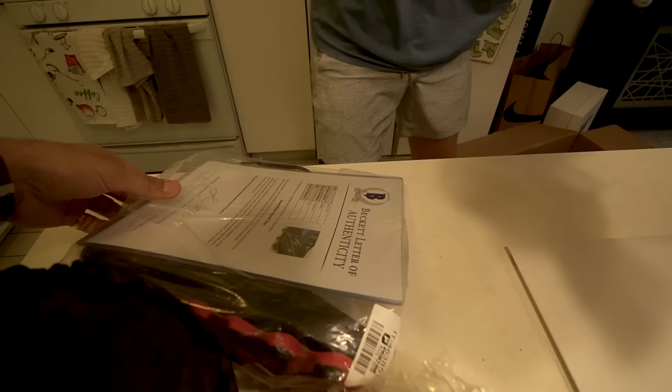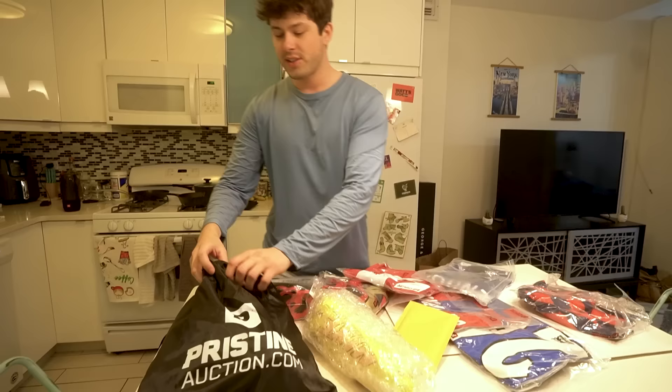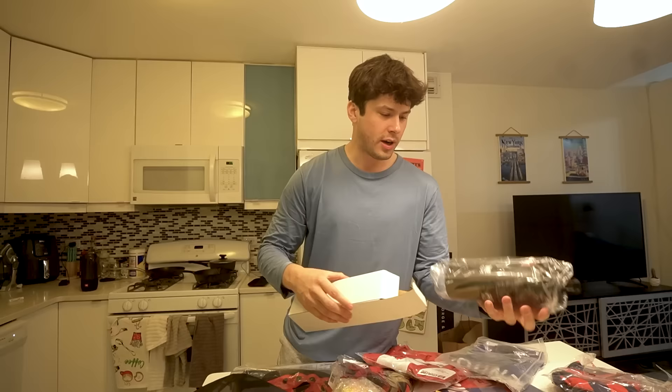This is where we should have started the video at, man. How are we supposed to get through all this? We have two more boxes as well. Let's start with the bag right here. A bobblehead? I'm not sure what we have. This is a nice little Pristine oxygen water bottle — you got some merch.